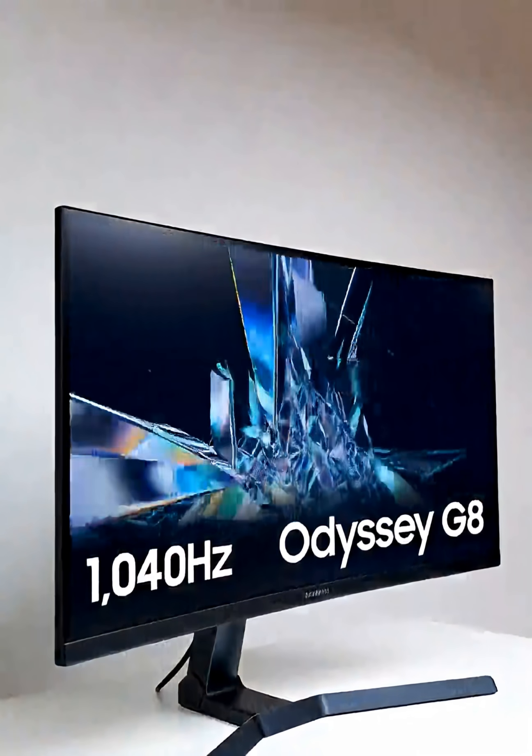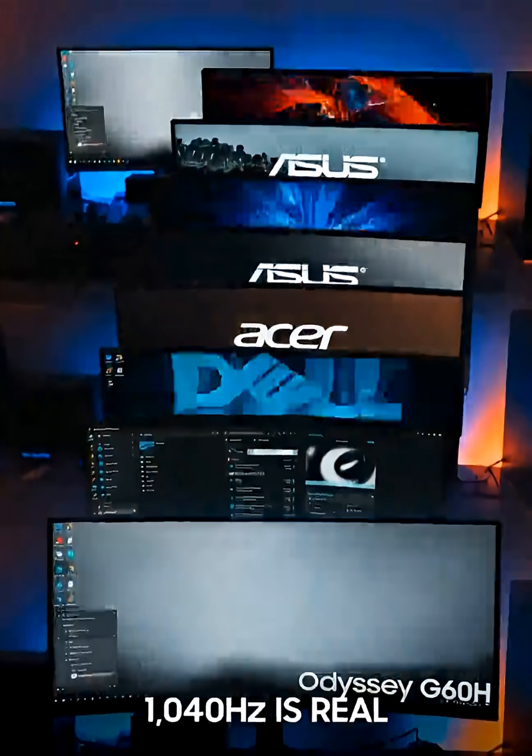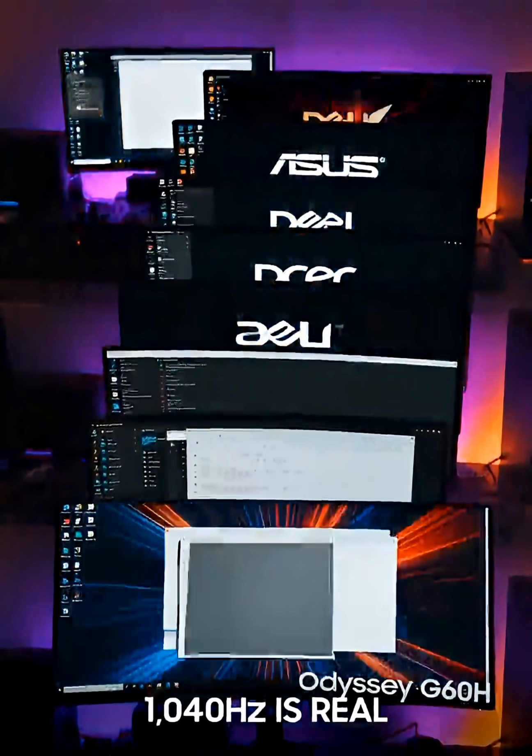And check this out — Samsung's new Odyssey monitor hits a staggering 1,040Hz refresh rate. Yes, you heard that right.